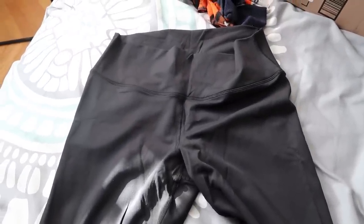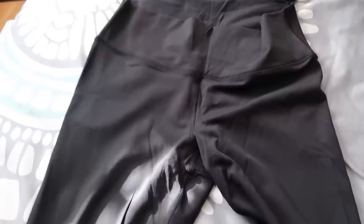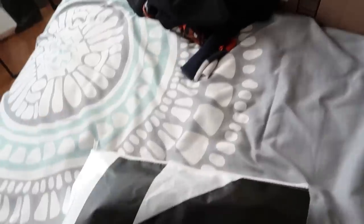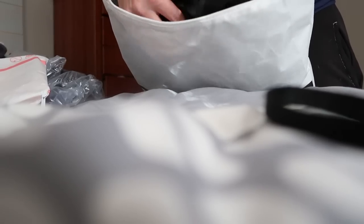These pants come in extra small through 2X — high-waisted, with strong elasticity, breathable and wear-resistant. We're gonna try the squat-proof claim. They look really nice, and I'll get dressed and put them on. We all need black workout leggings. I like these bags they come in — you could probably take them to the gym and put your sweaty clothes in after.